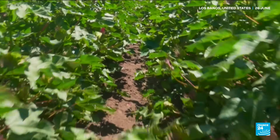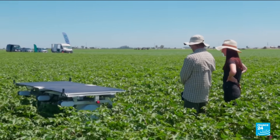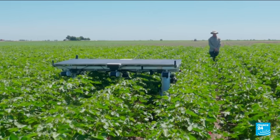For six generations there's been weed killing to do on the cotton fields of Bowles Farm in the heat of California's Central Valley. This season it's robots getting their hands dirty without even breaking a sweat.